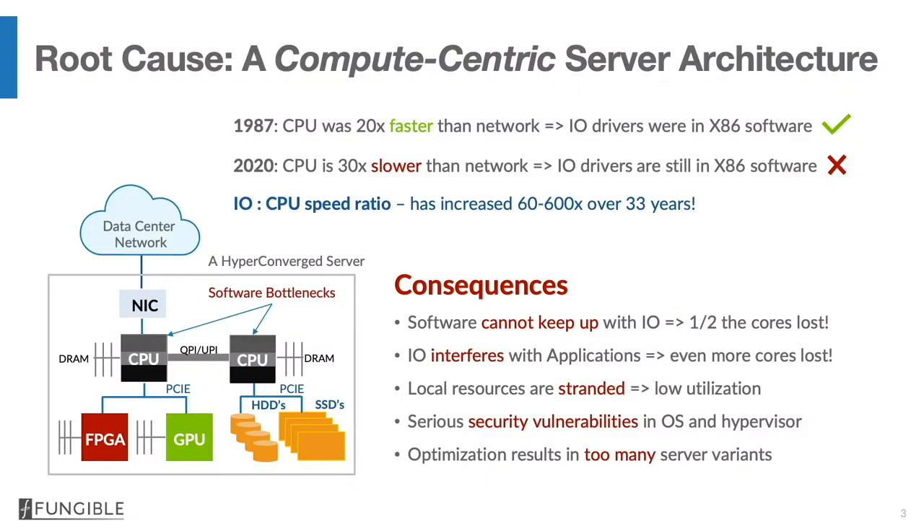We can trace the root cause of all of these problems to an outdated compute-centric server architecture. In 1987, CPUs were some 20 times faster than networks and it made complete sense to put IO drivers in x86 software. But if you fast forward to 2020, CPUs are some 30 times slower on a per-core basis than networks, and IO drivers are still largely in software inside the operating system. The IO to CPU speed ratio has increased somewhere between 60 times and 600 times over the last 33 years.